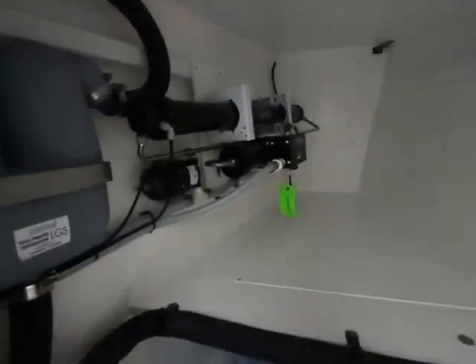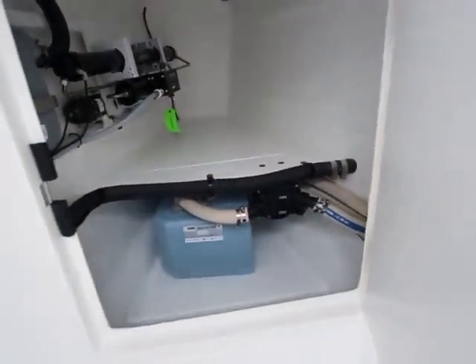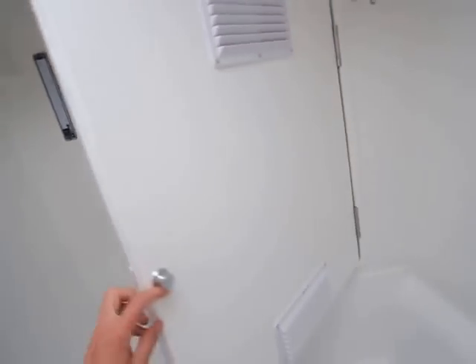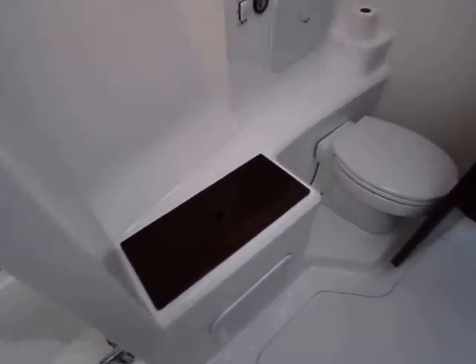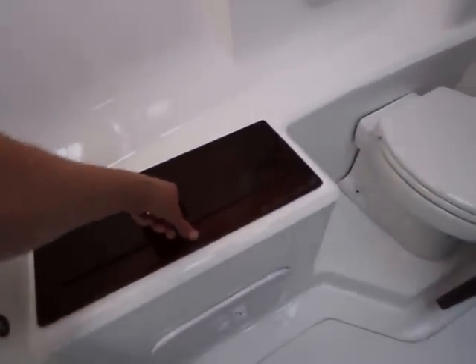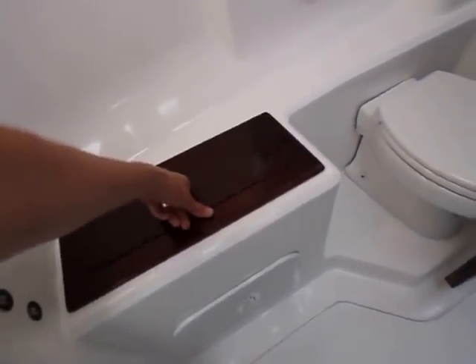In this forward locker you can see the rest of the watermaker, storage, and black water tanks. There's also a nice feature — a seat that doubles as a laundry basket. So everything that you need, all your creature comforts of home, right here on the Maverick 440.